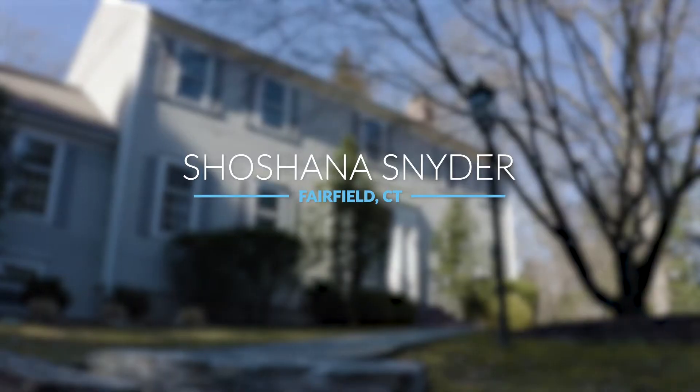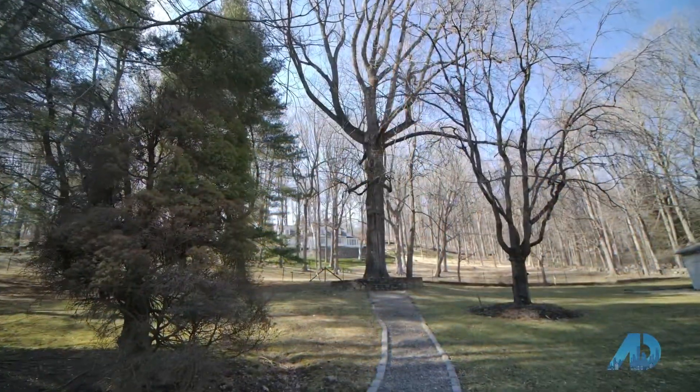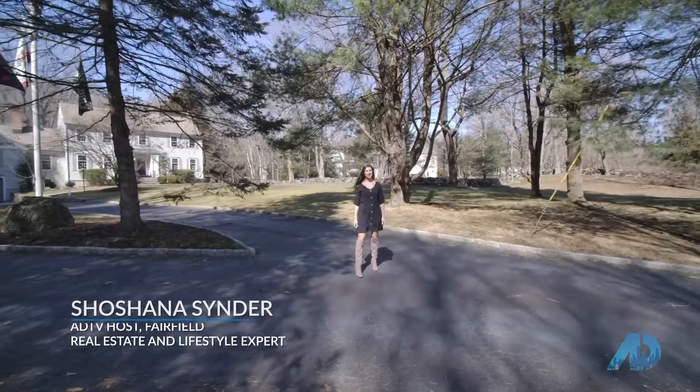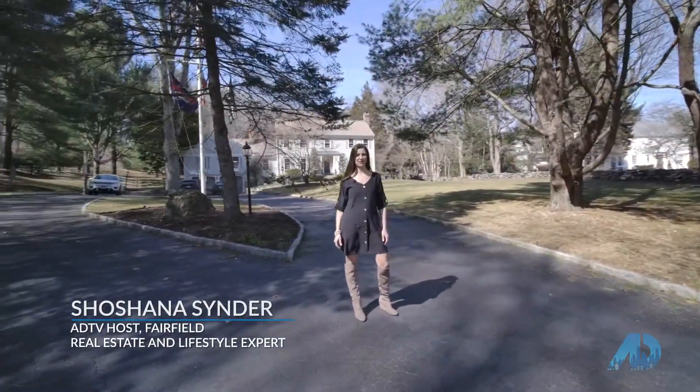Wake up in the morning with a smile on my face, ready to start my day. Welcome to another episode of the American Dream TV. Today I'm coming to you from one of my favorite locations, Lower Greenfield Hill.